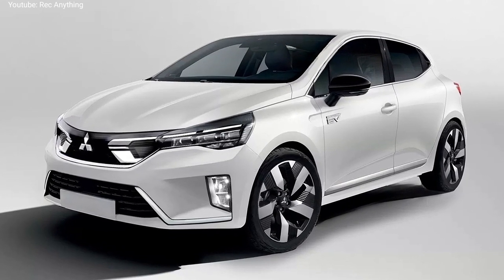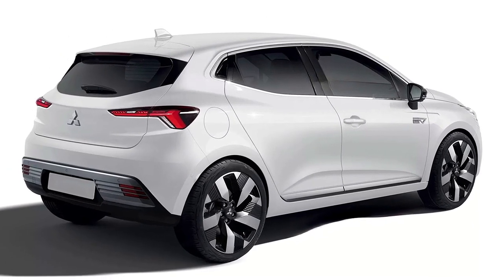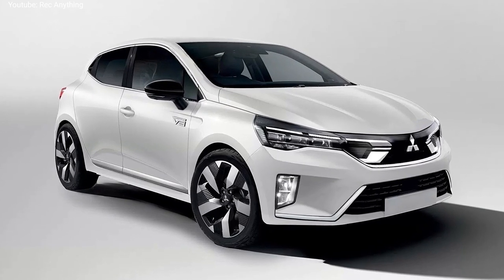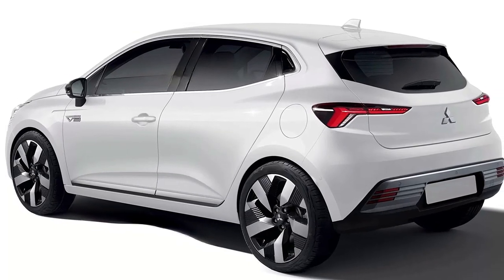It will be based on the latest Renault CMF-B architecture, with a very similar design to the new Renault Clio. There will be only minor changes in the headlights and taillights design, but also redesigned bumpers and fog lamps compared to the French mini car.